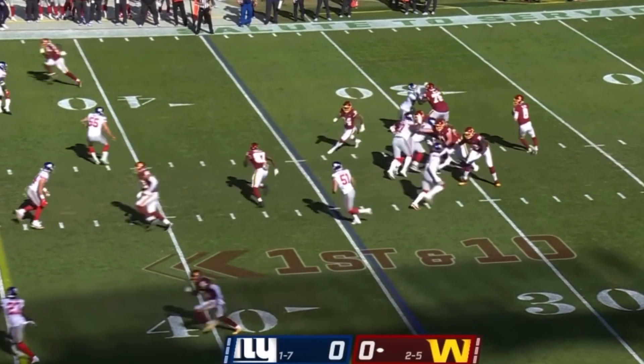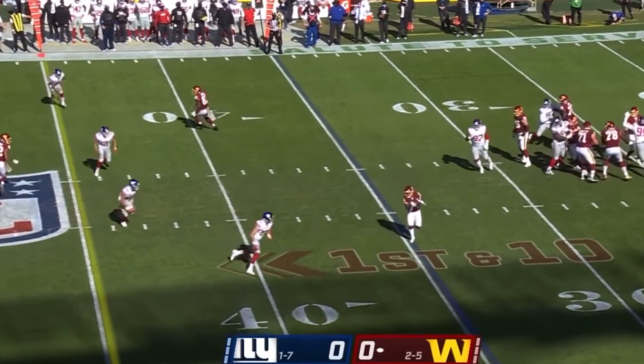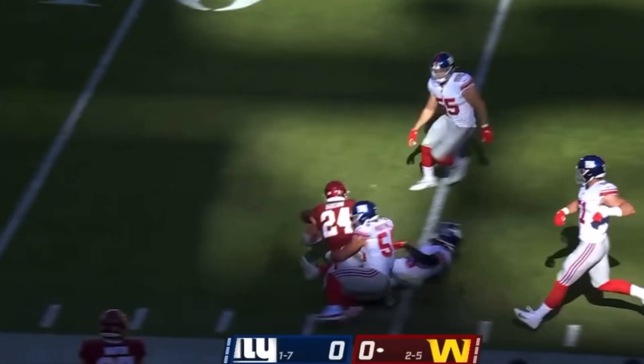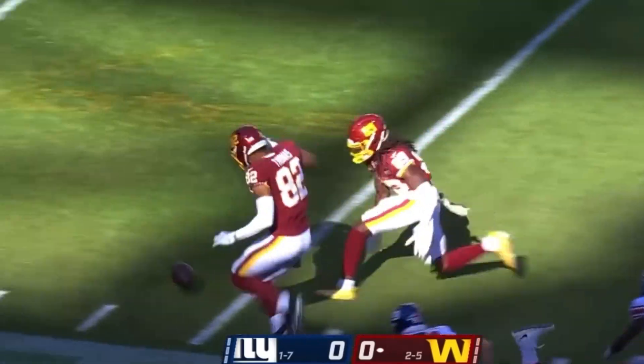They start from the 35-yard line. Kyle Allen throwing on first down. It's complete. Rookie Antonio gets it out of the backfield, and he is into Giants territory. Lost the football.